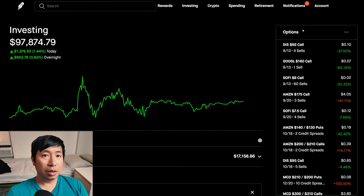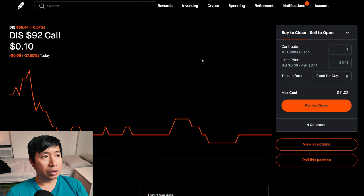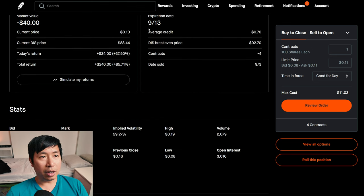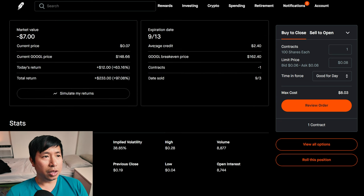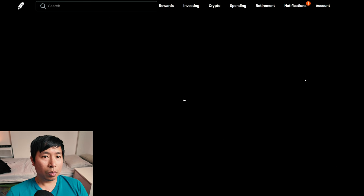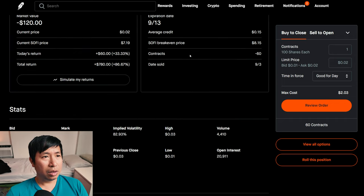Let's go over my positions. For my options, I'm selling Disney $92 covered calls — these expire September 13th, total return $240. I'm selling Google $160 covered calls — these expire September 13th, total return $233. I'm selling SoFi $8 covered calls — these expire September 13th, total return $780.